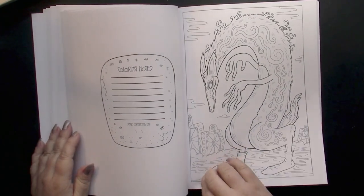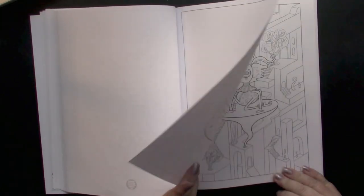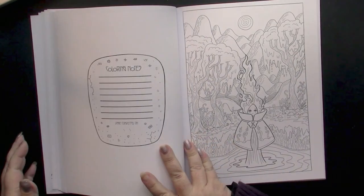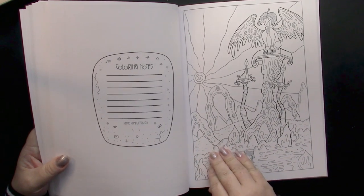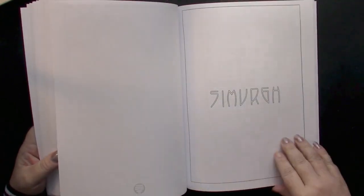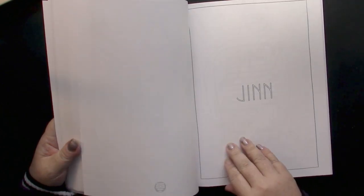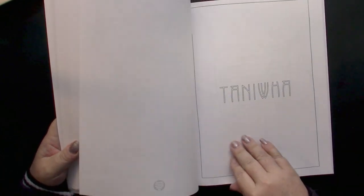A werewolf — wow! Xolotl. Not sure what this one is. Simurgh, looks like. Okay, jinn — I like that one too. I like them all, just calling out the ones that stand out.